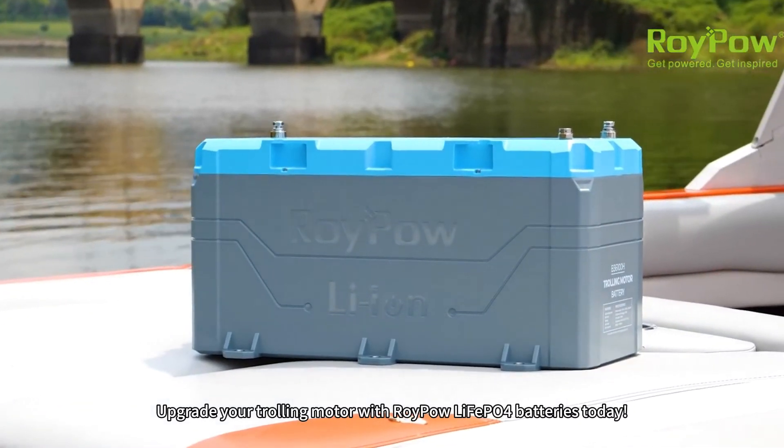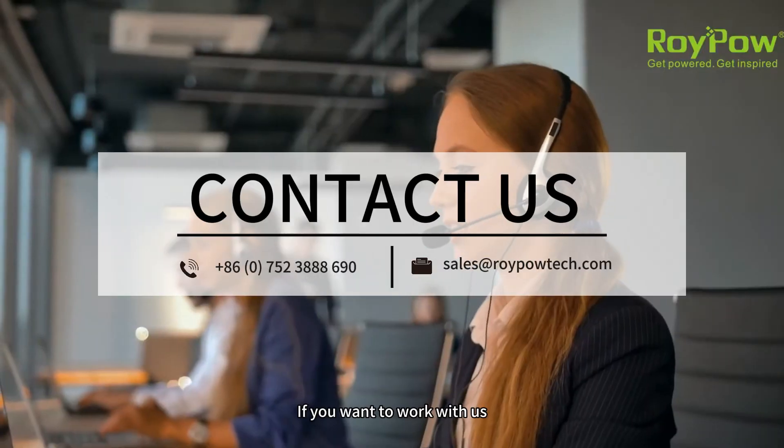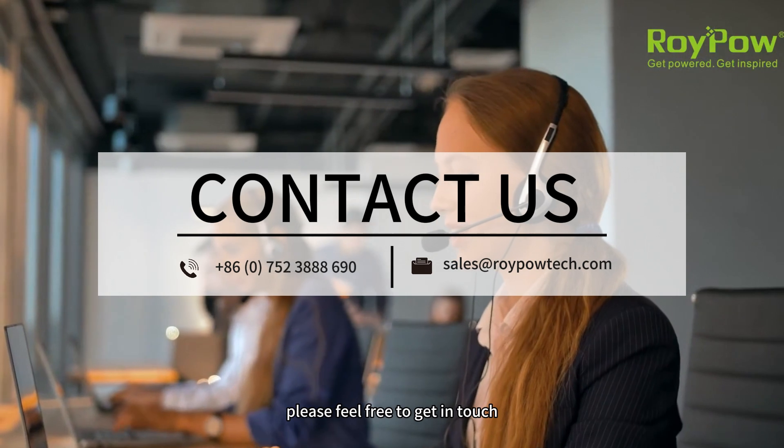Upgrade your trolling motor with Roypao Lifei P04 batteries today. If you want to work with us, please feel free to get in touch.